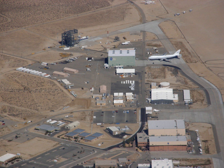Current projects at AFRC include the X-56, X-57, X-59 QueSST, Dream Chaser, UAS in the NAS, and TGALS.